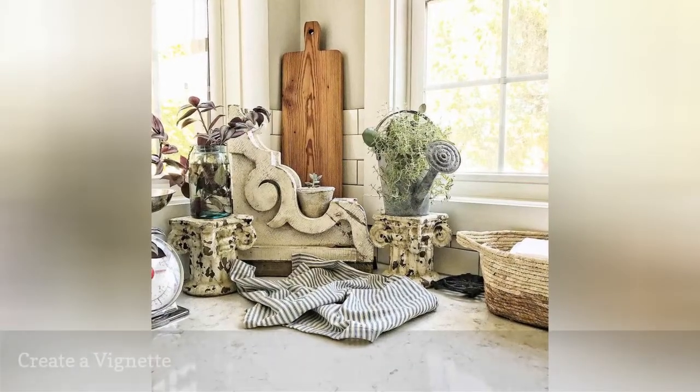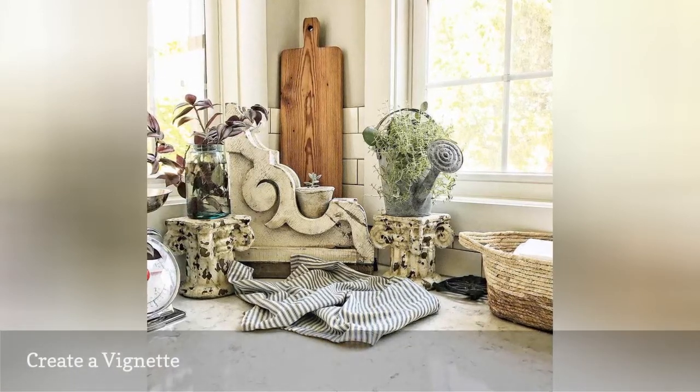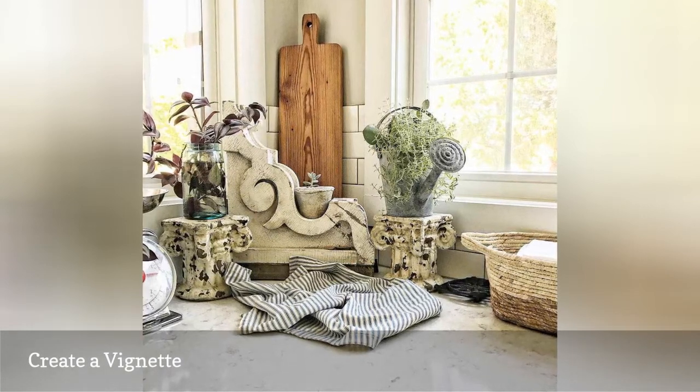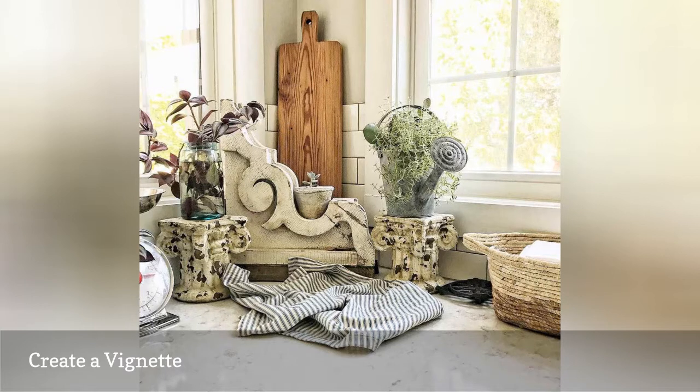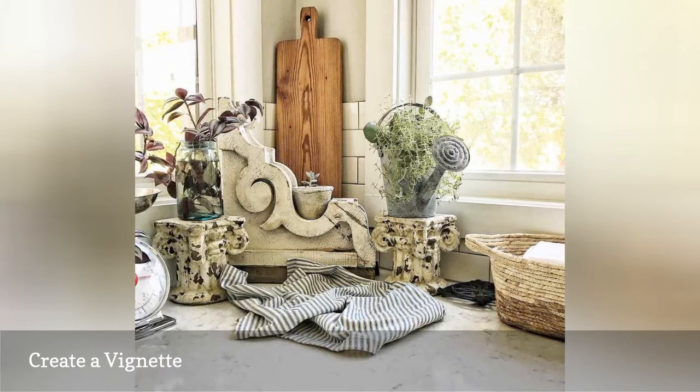A corbel is a lovely addition to a vintage-inspired vignette, like the one that Sarah of Brick Farmhouse 1919 has put together in the corner of her kitchen. Kitchen necessities like a cutting board and scale act as decor, combined with a watering can, plants, and of course, a gorgeous antique corbel.